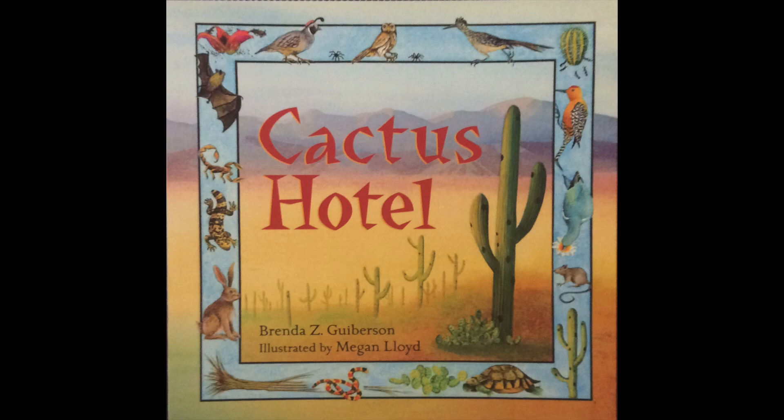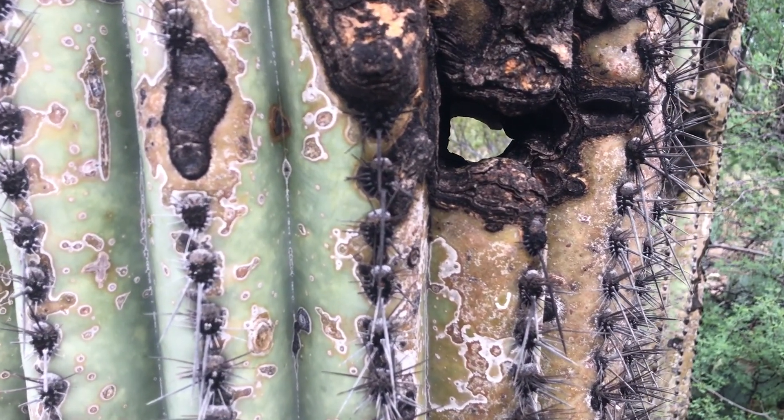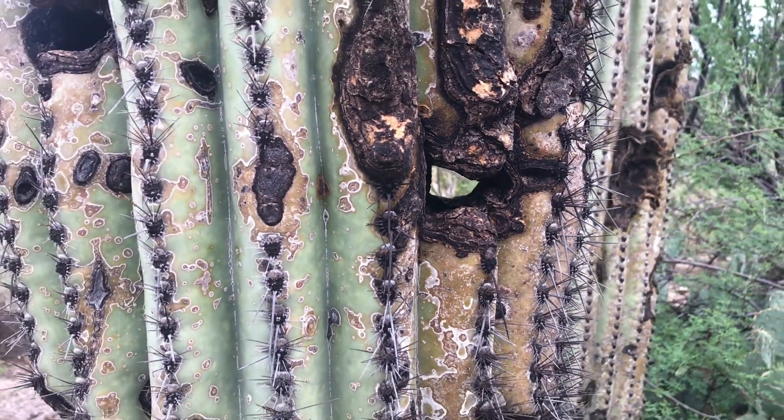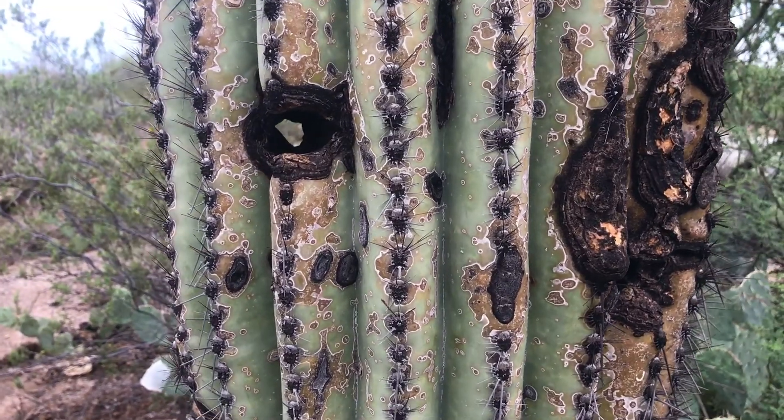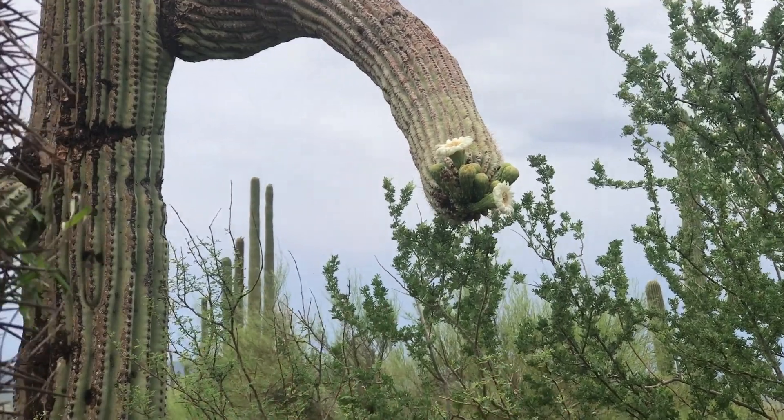You can think of a Saguaro as a hotel for animals — one animal moves in, then out, and a different animal moves in. For example, a Gila woodpecker makes a hole in the Saguaro, and once it abandons the hole, a screech owl may move in. Red-tailed hawks use the Saguaro as a platform for nesting and hunting. Ravens and great horned owls may move into abandoned hawk's nests. The fruit and flesh of the Saguaro are important food sources for bats, cactus wren, coyote, pack rats, bighorn sheep, mule deer, and jackrabbits. Beautiful white flowers sprout and bloom in April through June. The flowers open up at night and close the following afternoon. Bats, birds, and insects are important pollinators so that the flowers develop into fruit.